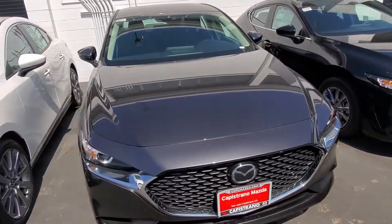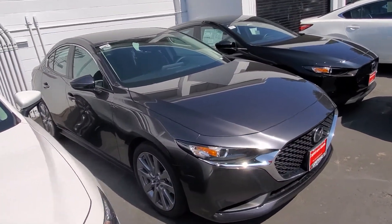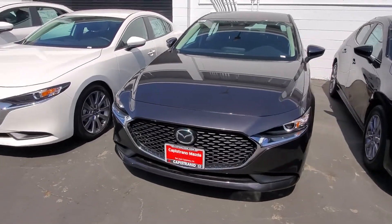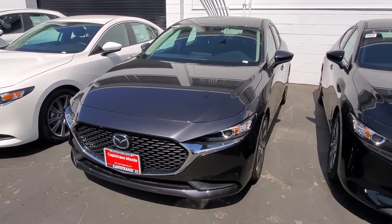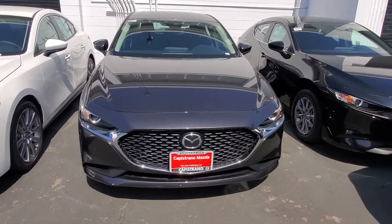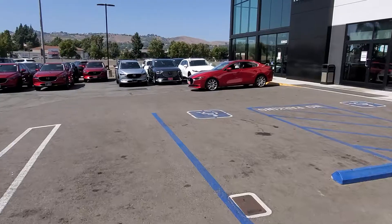And here's the gray, and this one is the sedan body style. There's another one up front — it's not any of these colors but I think it shows the body curves and everything, so I'm going to show you that one also. Hold on just a moment.